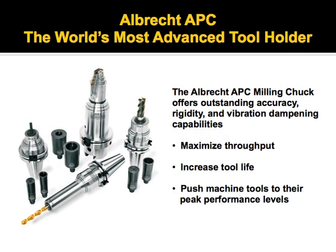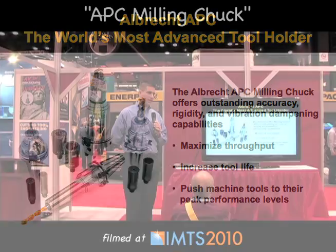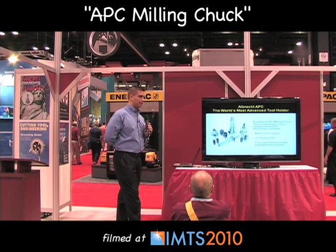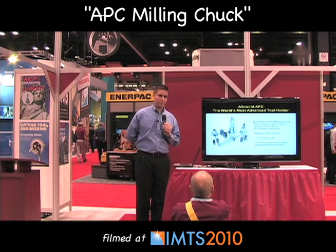The APC is the world's most advanced tool holder. The design basically has three characteristics: tremendous accuracy, rigidity, and its ability to dampen vibration. These three characteristics allow it to outperform most of the tool holding systems out there available.